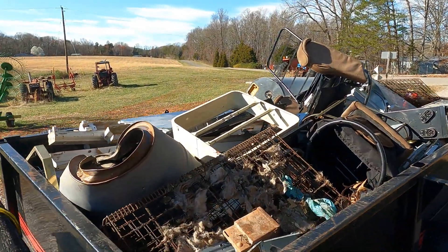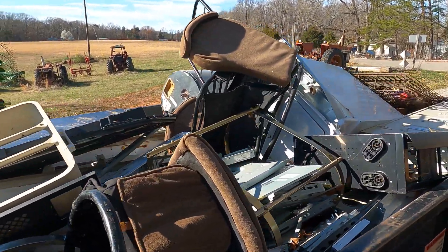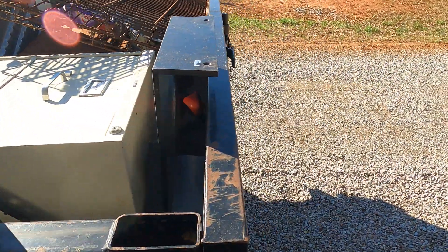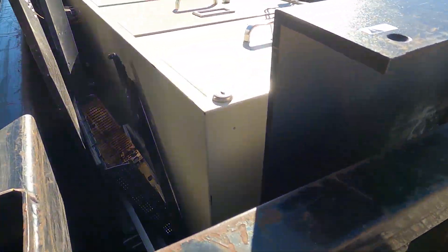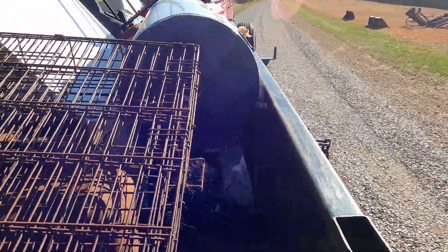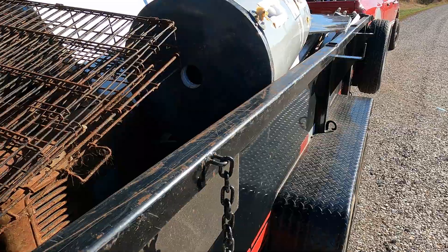All right, so we tossed some more stuff on there that we had sitting around. Get it down there and get it all taken care of. We had a bunch of little stuff, filled some of the little holes and a couple big things. Let's see what type of money this brings.